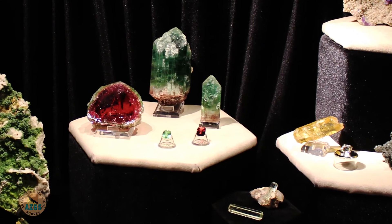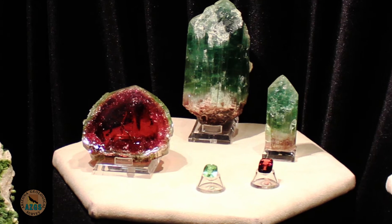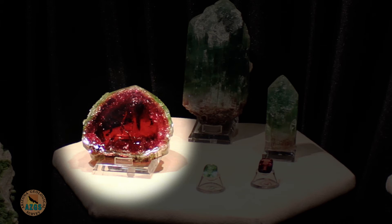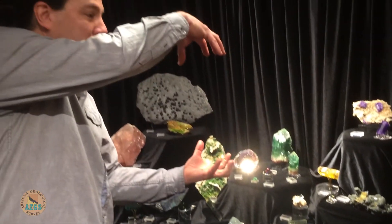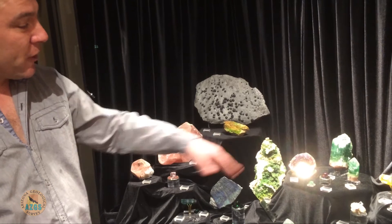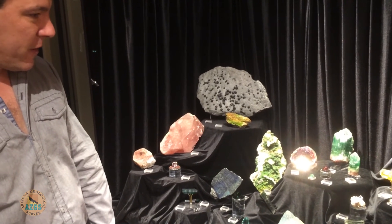These gem tourmalines here all came out in 1972 from a famous find in New Maine. This one here is famous for being one of the two bottom slices that were cut off of the famous Jolly Green Giant in the Smithsonian Institution. So you can imagine how magical the Jolly Green Giant — which is about this tall — is, and how gem clear it is, as you see the watermelon tourmaline slice that we have there.